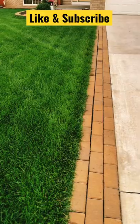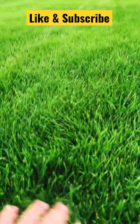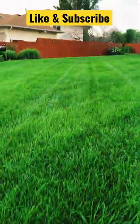I forgot to mention — we're in dire need of a mow and an edge. Take a peek: overgrown edges, tall grass.